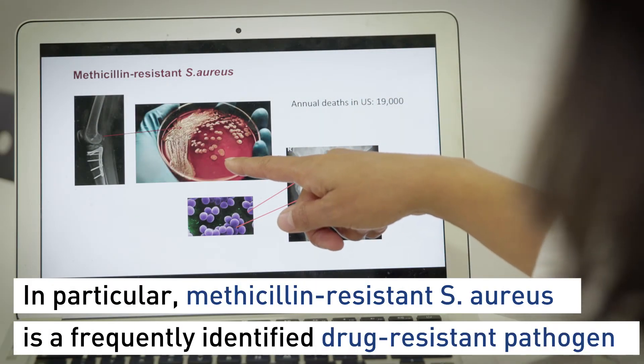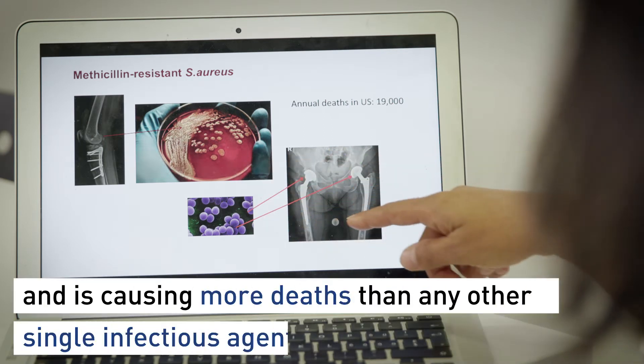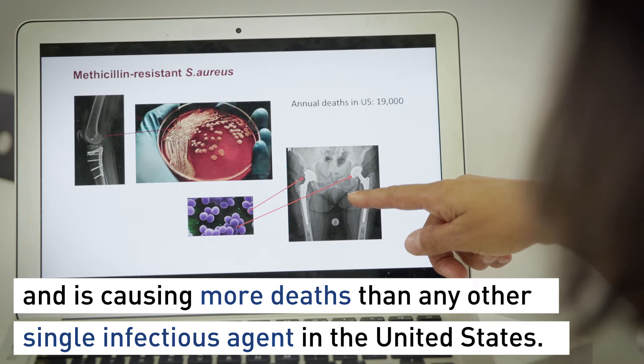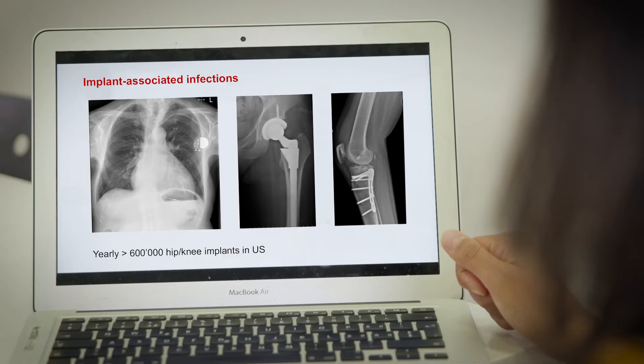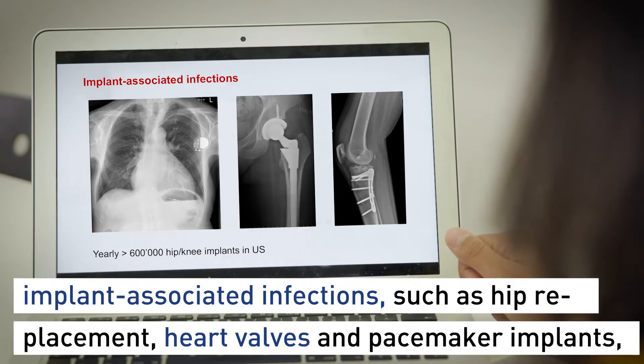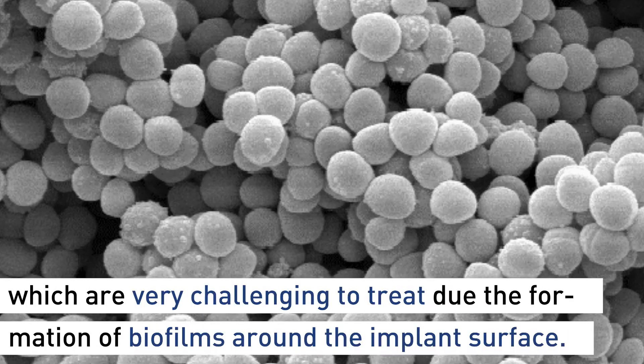The emergence of antibiotic-resistant bacteria has become a new public health threat. Once biofilm infections are established, conventional antibiotics are no longer effective. Patients need to undergo repeated surgical procedures to remove the infected tissues and potentially the device, along with extended periods of antibiotic treatment.